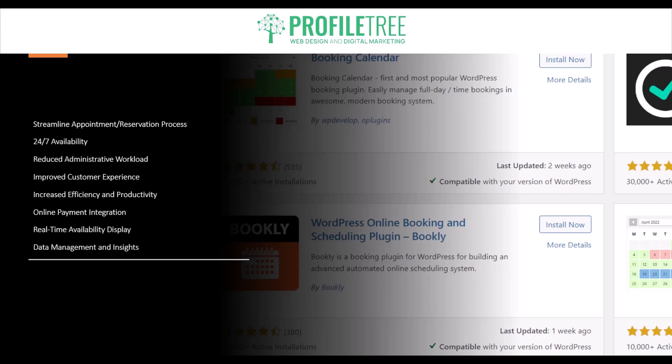Next is 24/7 availability. With a booking plugin, customers can make bookings at any time, even outside of business hours. This flexibility enhances convenience and customer satisfaction, especially for businesses that operate in different time zones or cater to international clientele.